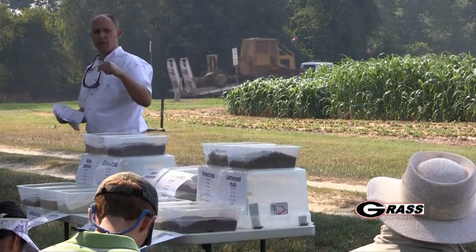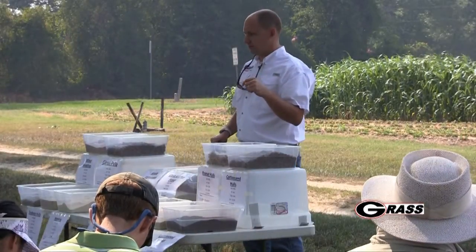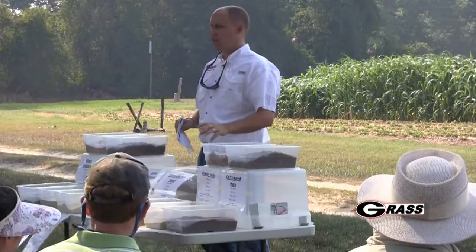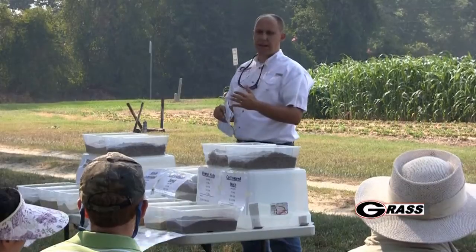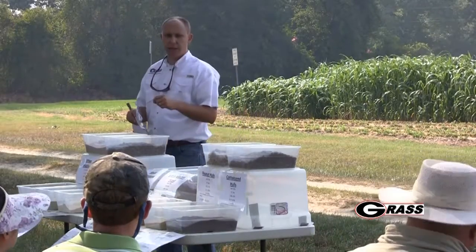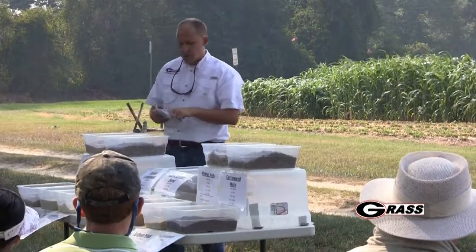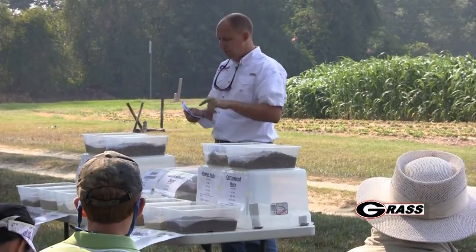Anybody get a burnt load of corn gluten? We got a burnt load and started feeding it before we realized it. If you get a burnt load of corn gluten - where during the drying process it got a little too hot - it binds your protein so that protein is unavailable to the animals. That's something you have to take into consideration. They started out a lot slower before we got them back on a good load of corn gluten.